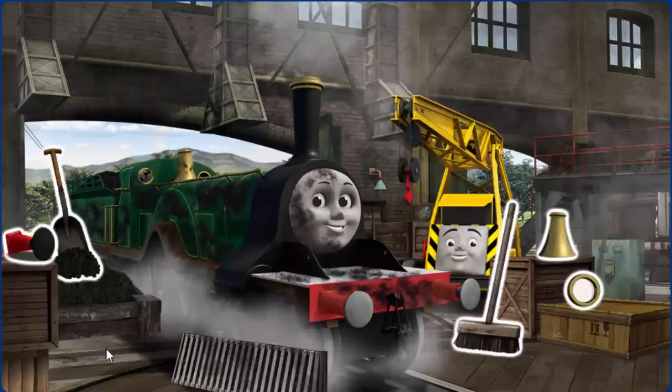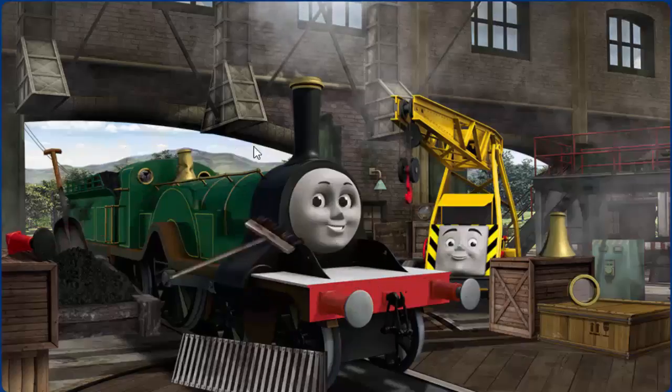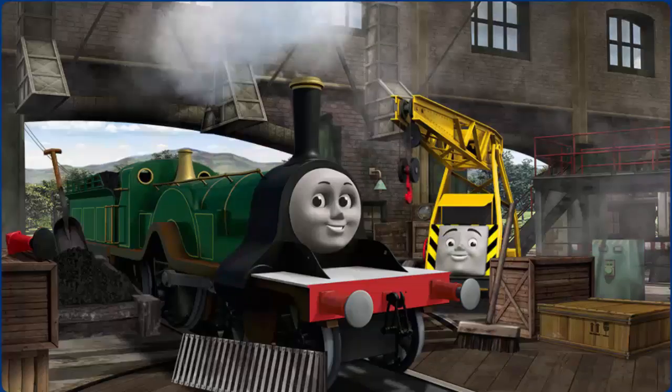Emily is covered with soot and her window is broken and her dome is broken. Great job! But there's still more to do. Emily's window is broken. Great job! You fixed it!